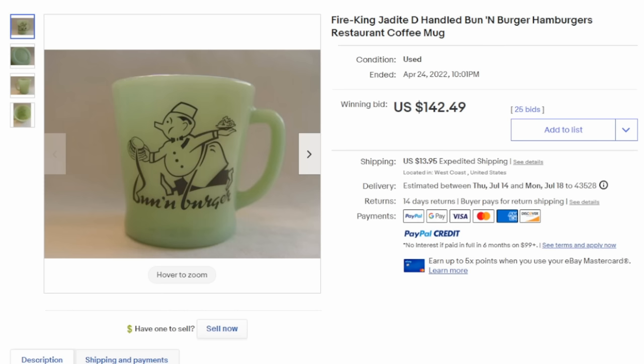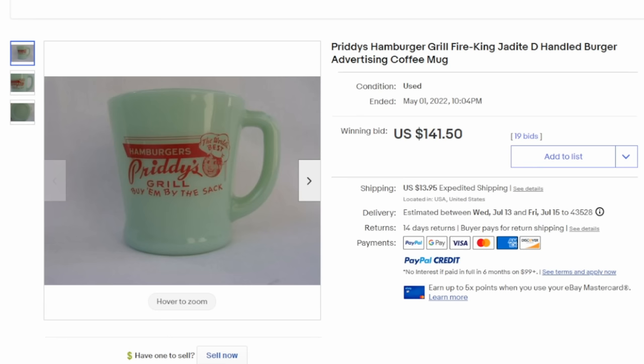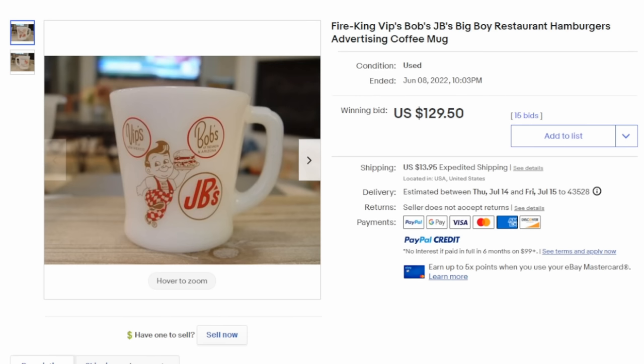You may have these sitting around the house and not even know it. These were cheapo at the time — you could have just been given one. Most of these were just designed to use in the store, and they were broken, chipped, damaged. So when they show up in excellent condition, they can garner some primo prices. Pretty's Grill is another one — there are people that just collect restaurant wear like this. JB's Big Boy sold for $129.50 with 15 bids. Big Boy had many different names — Elias, Frisch's — depending on where you lived and the franchise that owned it.